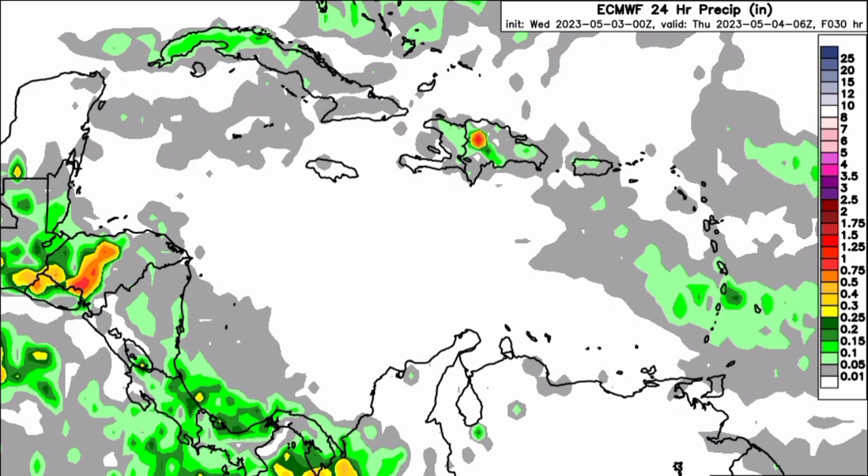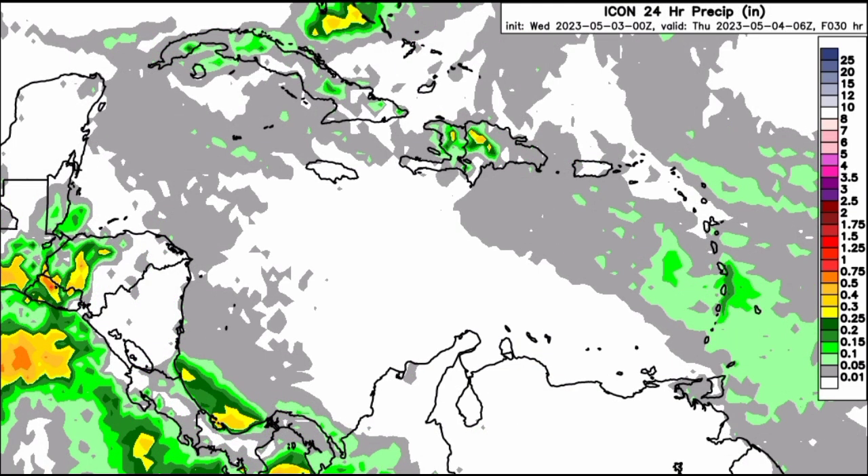For areas such as most of the Yucatan, heading down into parts of northern Venezuela, Trinidad and Tobago, the ABC Islands, and even Jamaica, we're not seeing much rainfall activity expected — very little to no rainfall at all as we progress throughout the rest of today. Moving on to the Icon model, we can see that it is expecting something pretty much similar — not a whole lot of rainfall activity across the region.